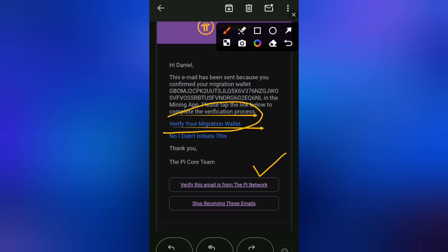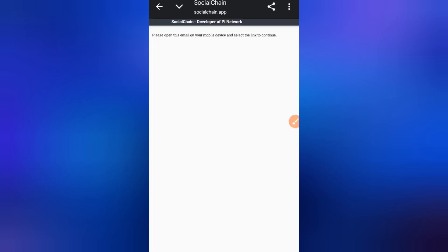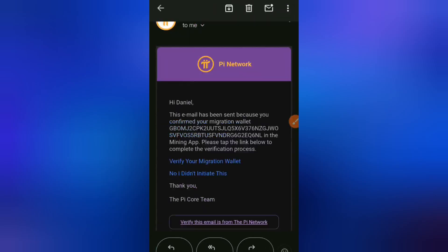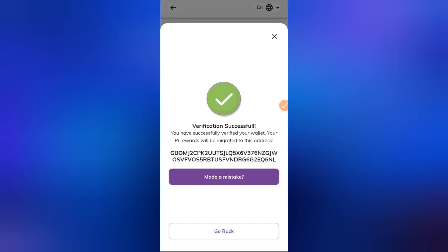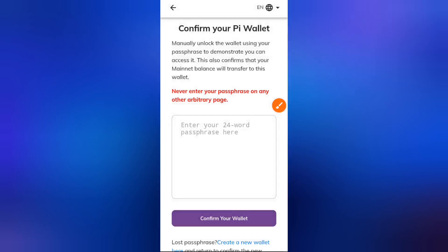This is from the Pi Network team, so no need to worry. Click on 'Verify your migration wallet' and it will take you to the social chain app. Open this email on your mobile device and long-press the link to open it in your browser. This will redirect you to your Pioneer account, and you'll see that verification is now successful. Your Pi coins will be migrated to that address — take note of it. If you made a mistake, click the button to correct it; otherwise click 'Go back'.